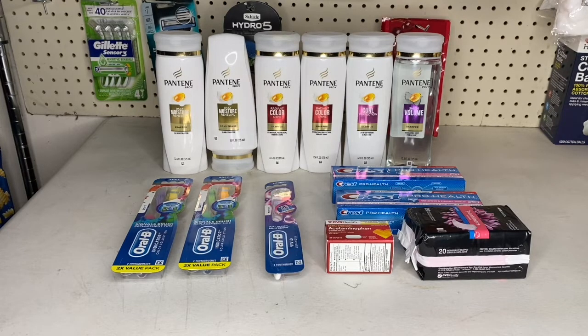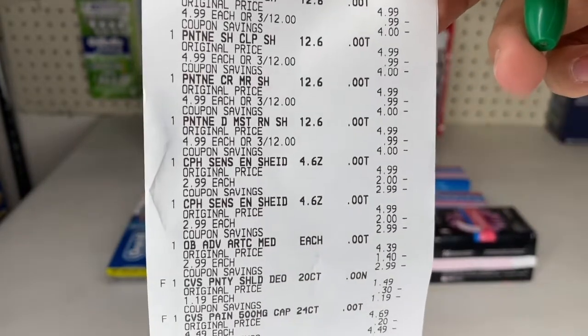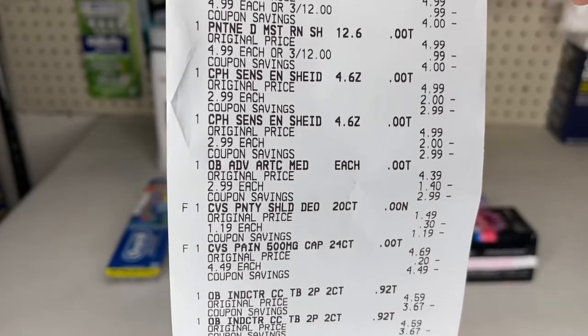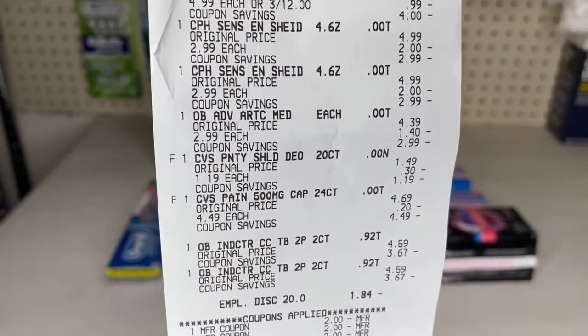I grabbed the CVS pain reliever for $4.49 — buy one get a $4.49 Extra Buck back — and that was part of the Black Friday deals. I also grabbed the CVS panty liners 20-pack for $1.19 — buy that and get $1.19 back — also part of the Black Friday deals. Here is my receipt: Pantene, Crest toothpaste, Oral-B single toothbrush, CVS panty liners, CVS pain reliever, and the two Oral-B two-pack toothbrushes.